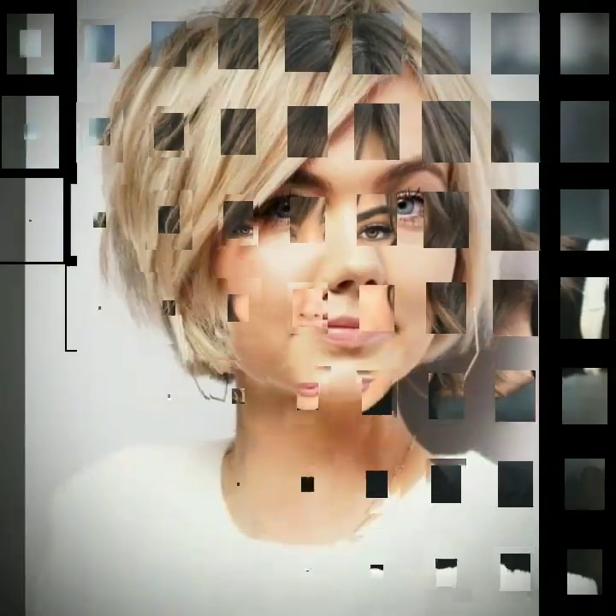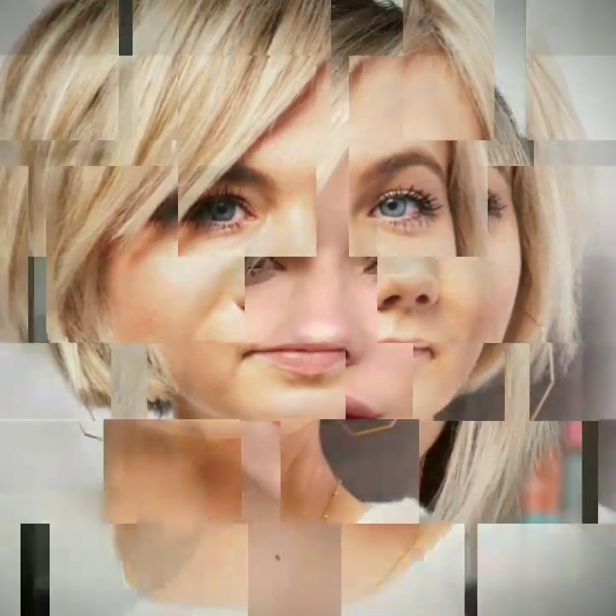Textured hair, which is hair that has a rough, uneven, or tousled finish, is a popular trend in haircuts and hairstyles. This look can be achieved through the use of styling products such as pomades or sea salt sprays, or through techniques such as scrunching or finger styling.